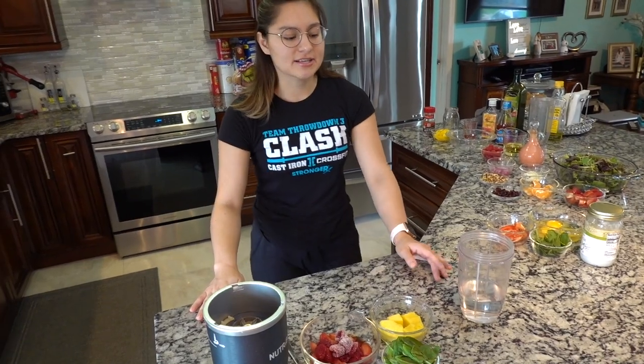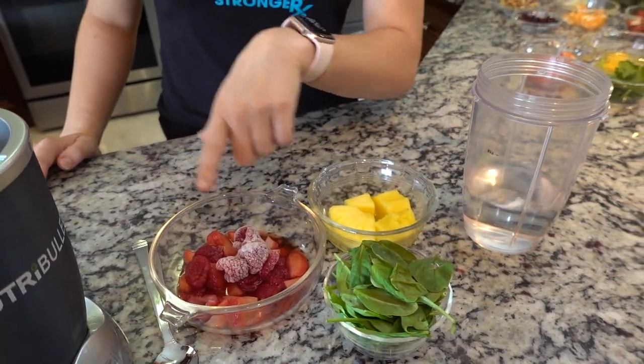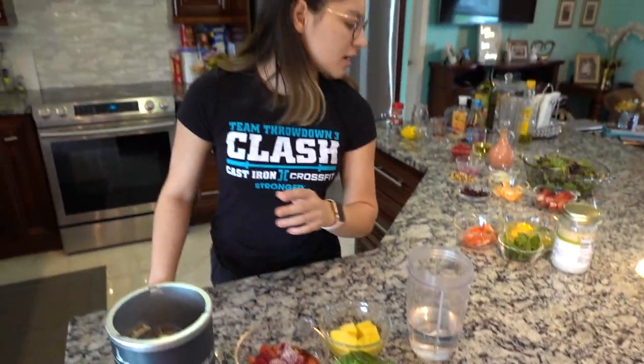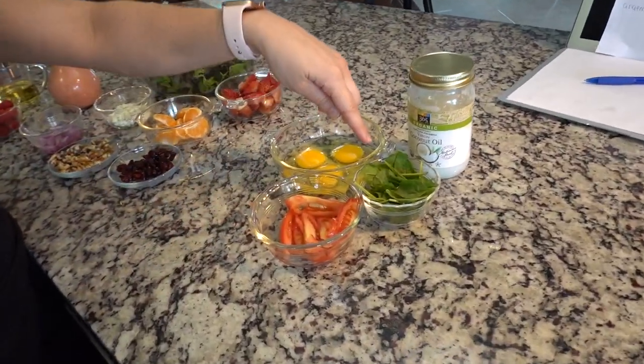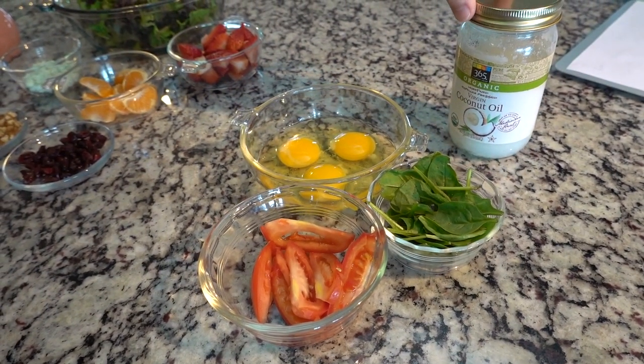Spinach is probably not the most tasty thing you could ever think of — we're not all Popeye who loves spinach. So today we're going to do a smoothie with pineapples, spinach, and frozen berries, whichever type of berries you're into. And then we're going to do some eggs with tomatoes, spinach, and of course eggs, and we're going to use coconut oil.